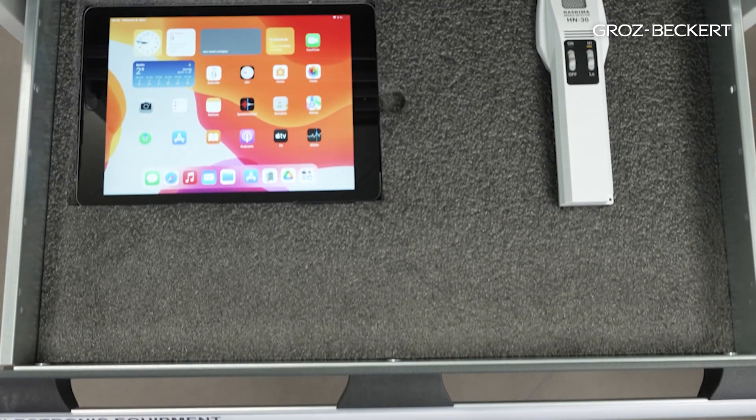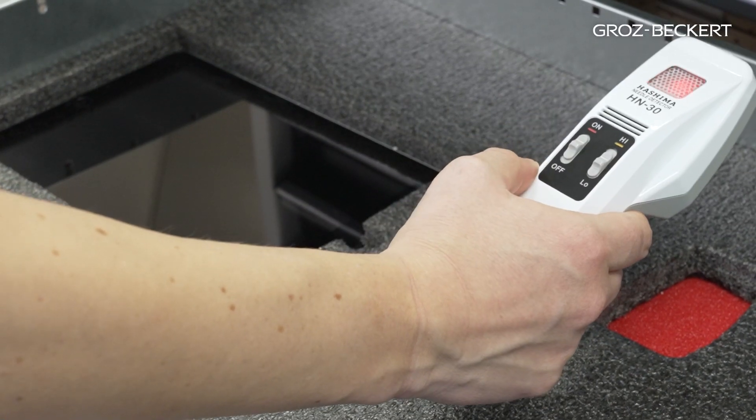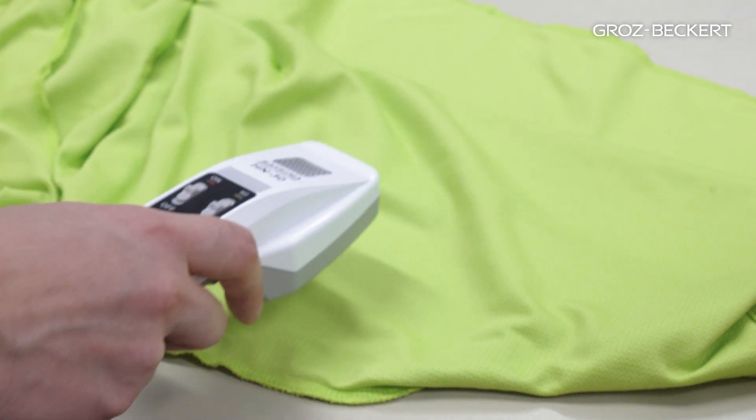Another drawer offers space for electronic devices like a tablet or a handheld metal detector. The detector can be used to look for metal parts in the fabric.